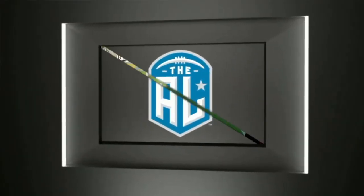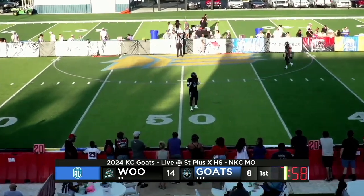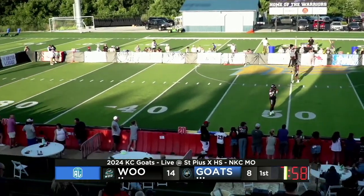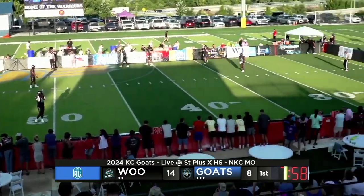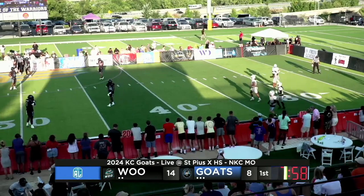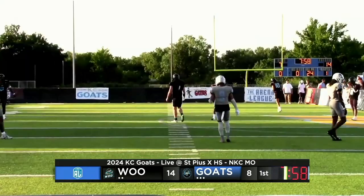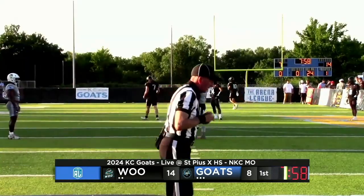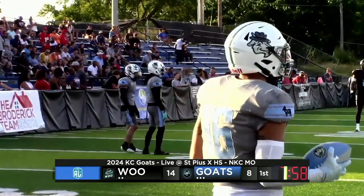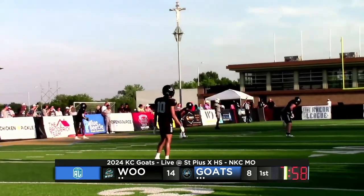What a huge addition to this offense Jamal Williams is already proving to be — a couple of weeks in a row coming up with really key moments, especially down in the red zone using that big frame. Got the touchdown, got the conversion. Had a big game last week as well — 6'5", 230 pounds at Central Methodist, local Kansas City kid, showing up for the hometown team. Woo 14, Goats 8. Angelo Trujillo ready to throw it away again for the Goats, with Henson back to return for the Woo.